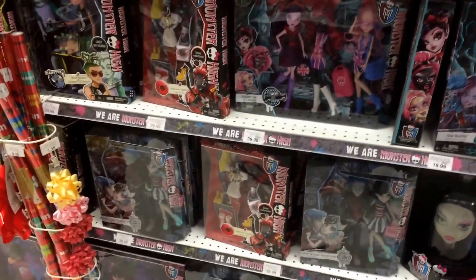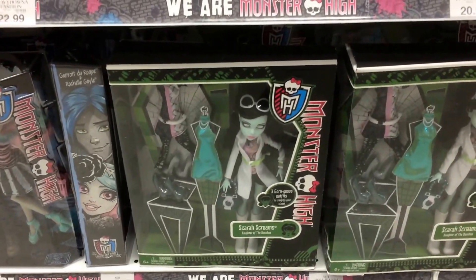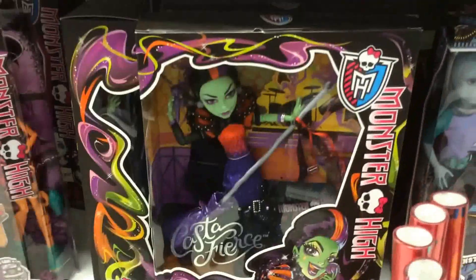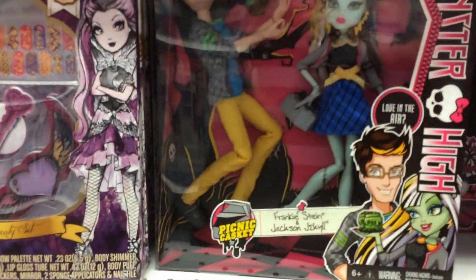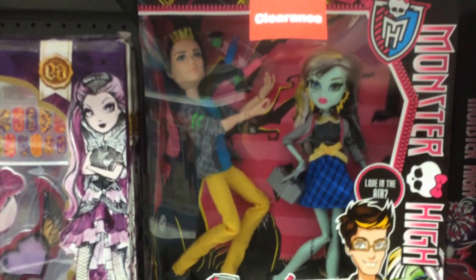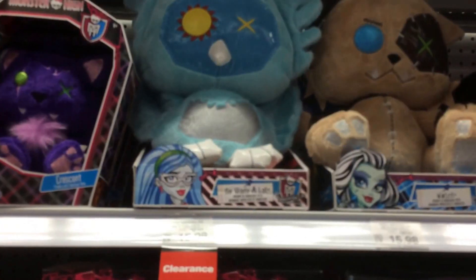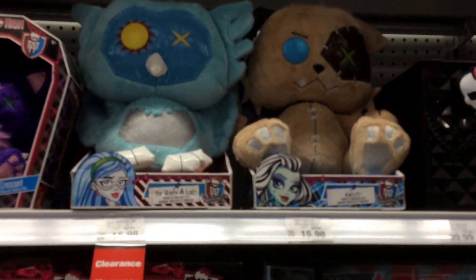Dropped by Toys R Us today. Not much in the Monster High section, but they do have some clearance items. They have the Monster High Scarra Screams doll for $17.98, the Cast of Fears for $17.98, and the Picnic Casket 2-pack with Frankie Stein and Jackson Jekyll for $19.98. They have some of the plush dolls for $10.98, and the medium plushes — the pets — for $15.98. This is in Toys R Us.